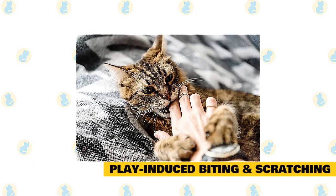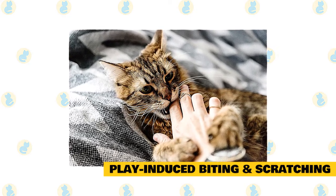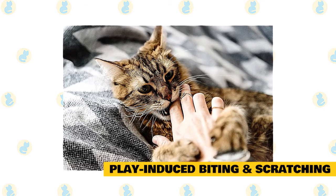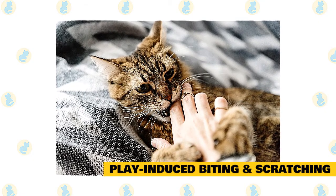Play-induced biting and scratching. Cats and kittens love playing — through each swat, pounce, and kick they are enhancing physical coordination and honing social skills. Yet sometimes felines can get too frisky with their people playmates, leaving behind bites or scratches that can get infected. Fortunately, you can still play with your cat and not need stitches later.